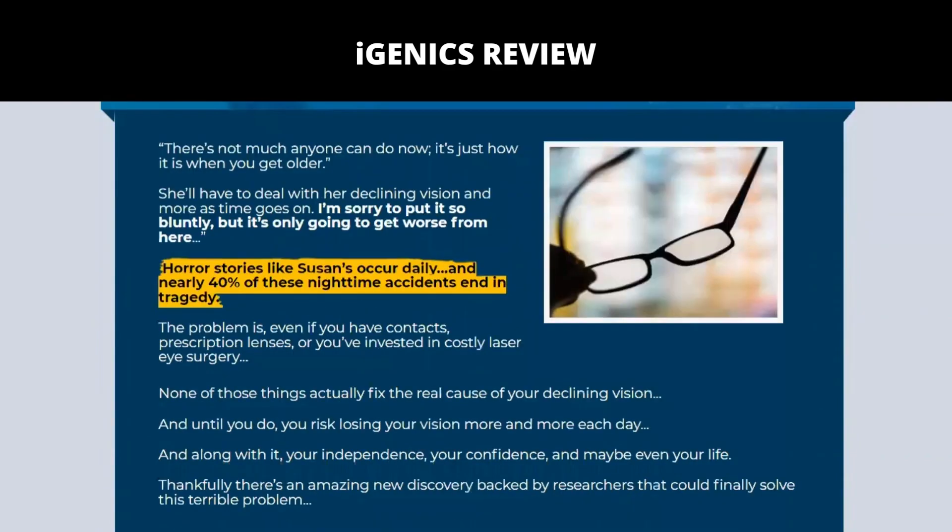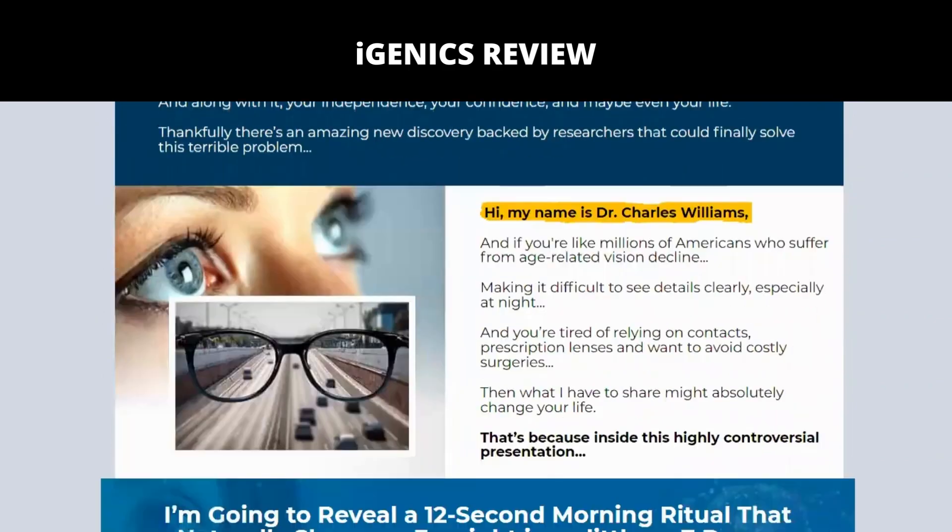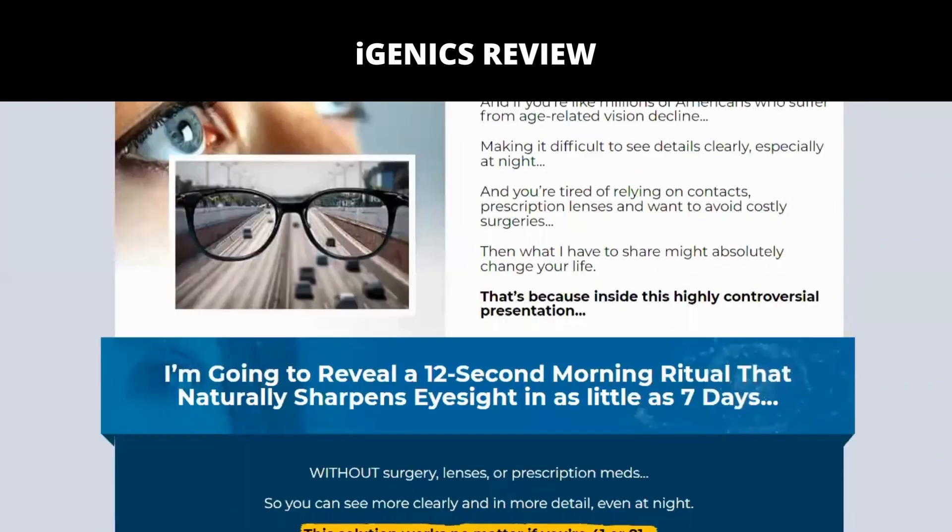Igenix is for anyone who wants to protect their eyes from age-related vision decline, but it's also for younger people who already have vision problems. The sooner you start, the better.